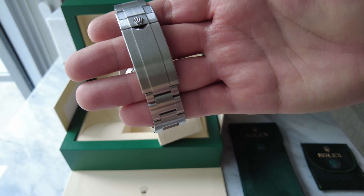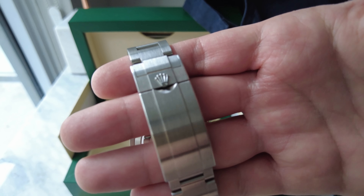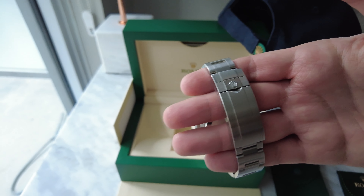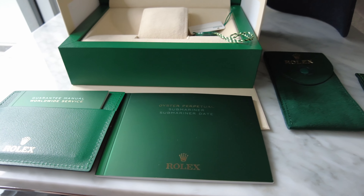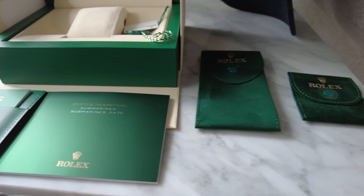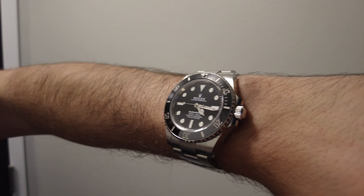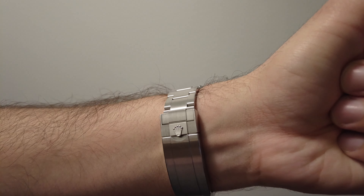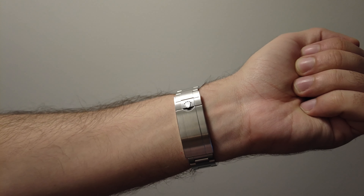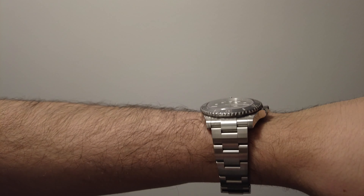I know you were probably waiting to hear some magic formula on how to score a stainless steel sports model from Rolex, but unfortunately there is no secret — it just came down to a bit of luck for us. We do hope, however, that our luck wears off on our viewers and you can also take home a Submariner. If you want to leave any comments about how you scored your dream Rolex, please let us know in the comments below.